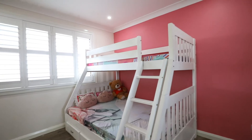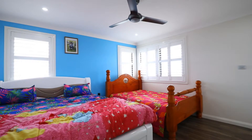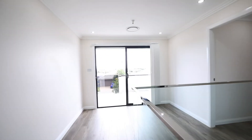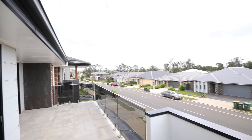Four spacious bedrooms upstairs, all with built-ins, including two master bedrooms with en-suites — one with a walk-in robe and a private balcony. Three living spaces and a huge terrace tower balcony are sure to be one of the main features that take your breath away.